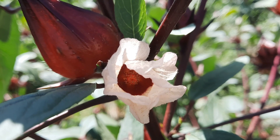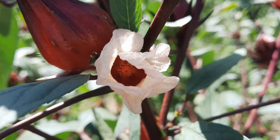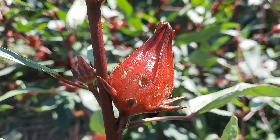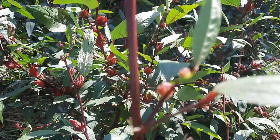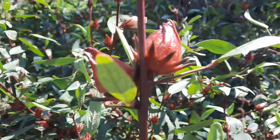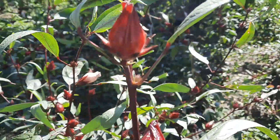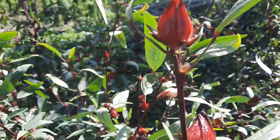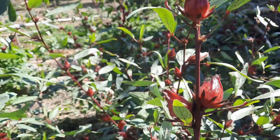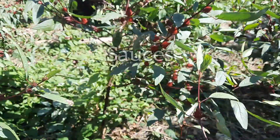This flower will eventually fall off, and when it does it will leave behind these vibrant red calyces on the stems, which is the part of the plant that is used to make our popular and delicious Christmas drink here in Jamaica. Sorrel is not only enjoyed as a beverage but is also incorporated into various culinary delights such as jams and sauces.